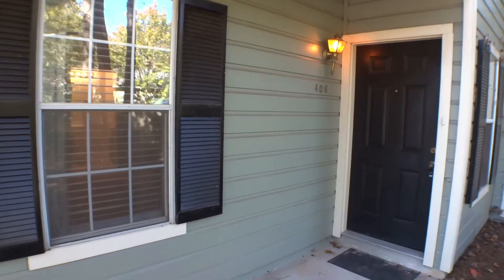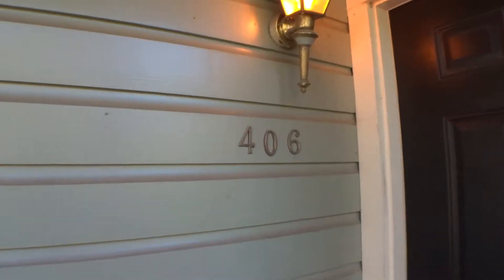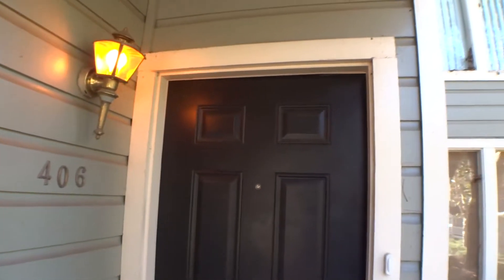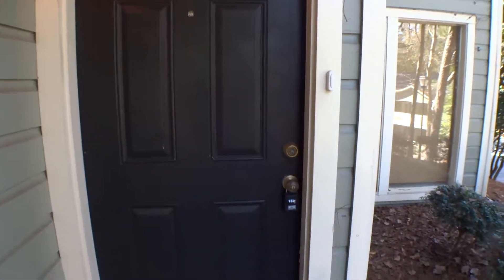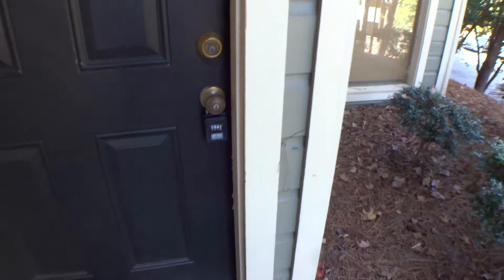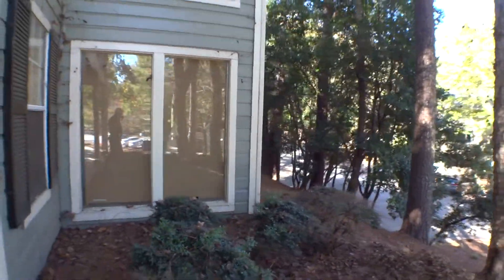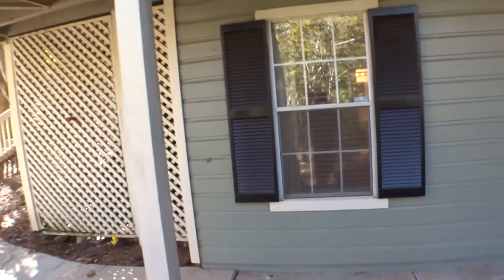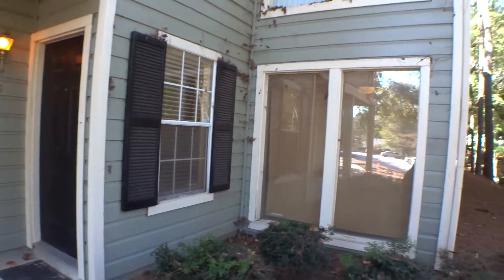We're in front of 406 Natchez Trace in Atlanta, Georgia. Today is October 27th, 2017. My name is Jordan, I'm the property inspector for Excalibur Home, and I'm going to run a move-out inspection on this property. This is the first phase: exterior.